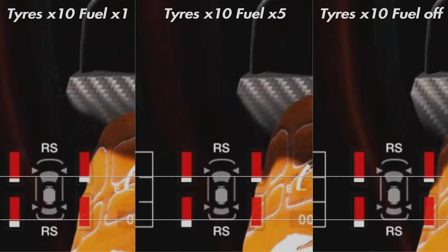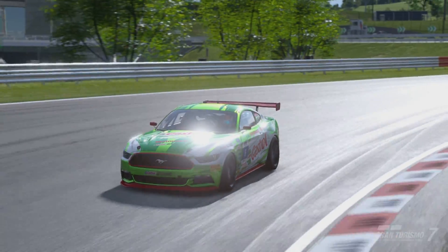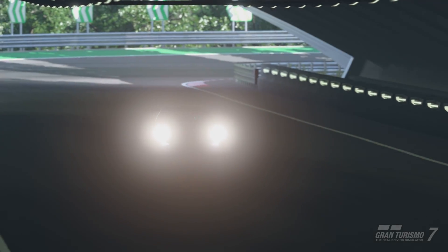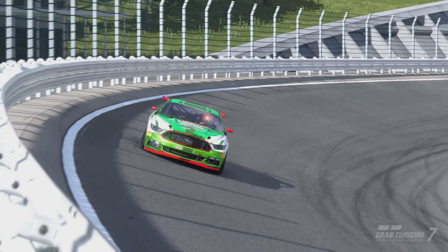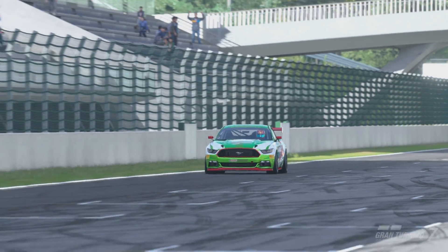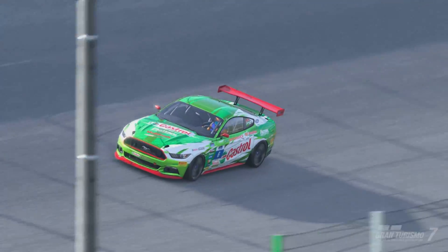Why does the heaviest car have more tread — and yes, that is the correct terminology — left on the front right compared to the two lighter fuel runs? The only explanation I can think of is that because the car is lighter, you can carry a little more speed through the corners, which adds to tire wear on the rear right not going as far as expected, and also causes the front tires to wear a bit more. So a lighter car can actually wear certain tires faster due to higher cornering speeds.